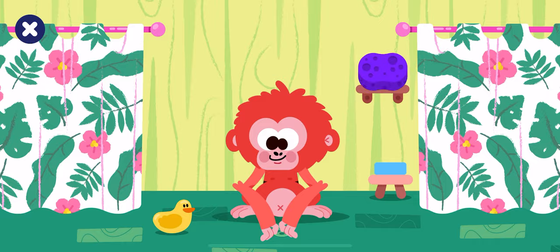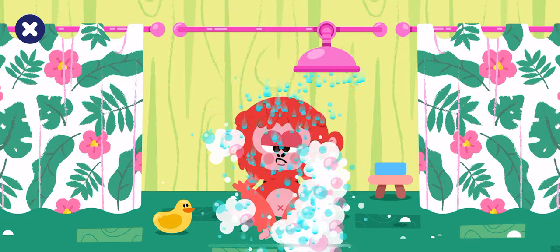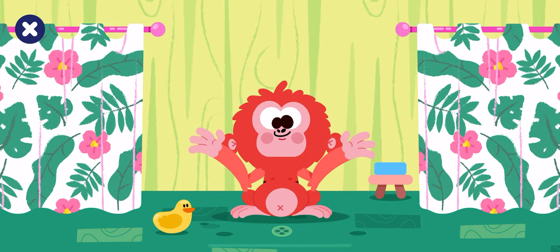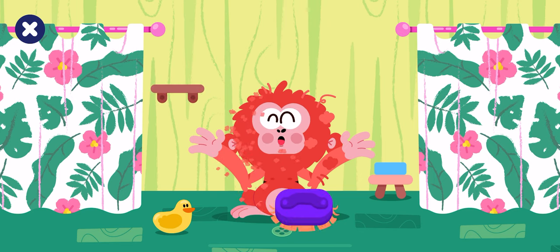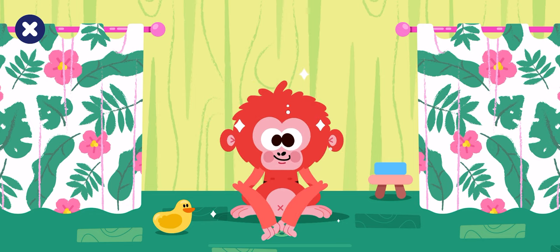Shower time! Clean the orangutan. Rinse the orangutan. All the dirt is off. Brush the orangutan. Super! Look at that shiny orange fur.